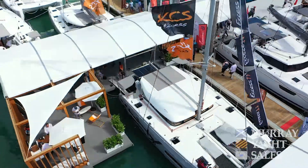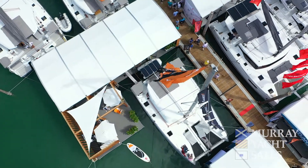Murray Yacht Sales has been serving the Gulf Coast since 1974 with offices in Houston, New Orleans, and St. Petersburg. Our team is looking forward to helping you with all your boating needs.